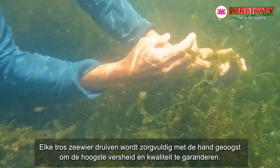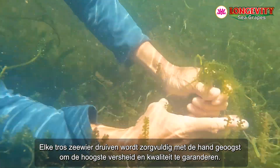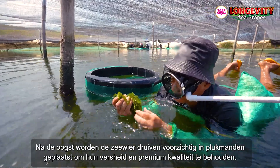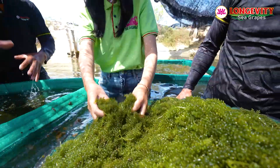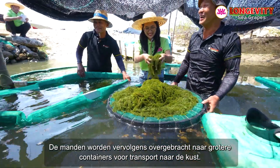Each strand of sea grapes is carefully hand harvested to ensure the highest freshness and quality. After harvesting, the sea grapes are gently placed into picking baskets to maintain their freshness and premium quality. The baskets are then transferred into larger containers for transport to the shore.